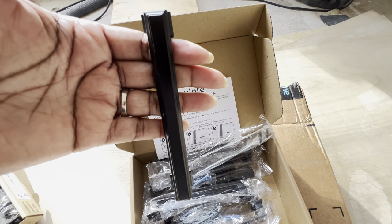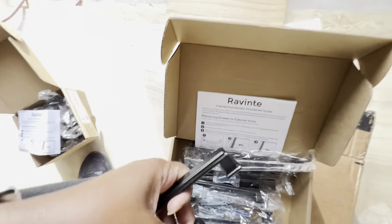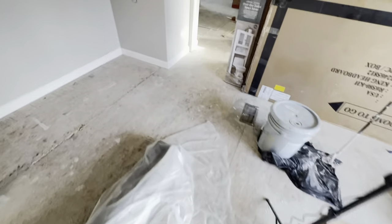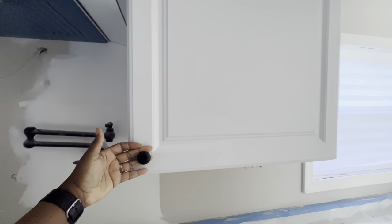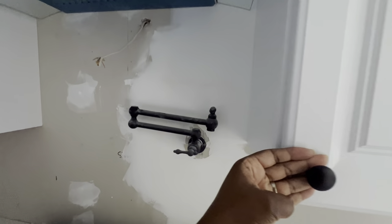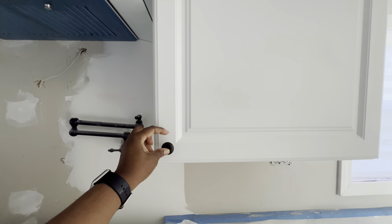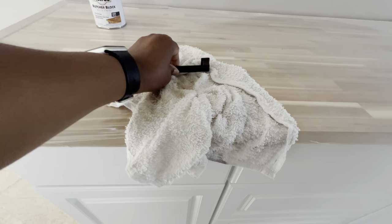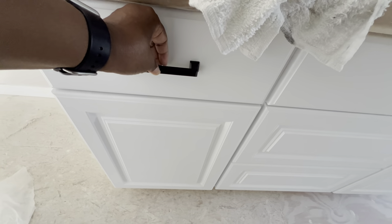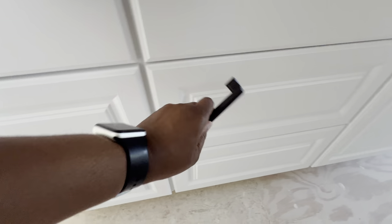Let me put these against the cabinets to give you an idea of how they will look. For the knobs, they go right here — looks good with our pot filler. We bought these for the upper cabinets and you can also use them on the lower ones down here. Then we got the pulls — you can use them right here, or right here on the larger drawer.